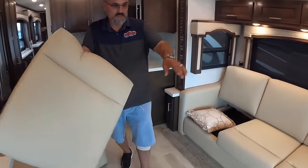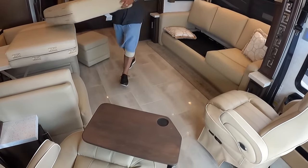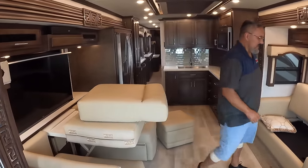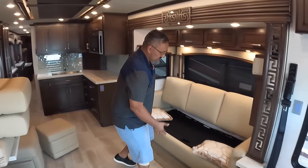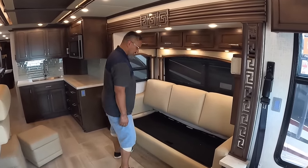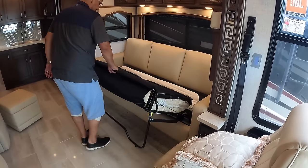Both of these recliner chairs are great for watching a movie. Let's say you want to call it a night — the kids need to go to bed, maybe you put a movie on for a little white noise. This will actually come out nice into a little hide-a-bed. Yeah, it's all Villa furniture.